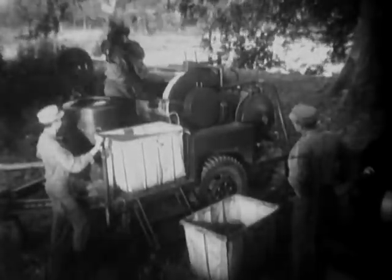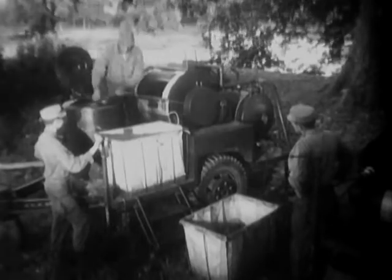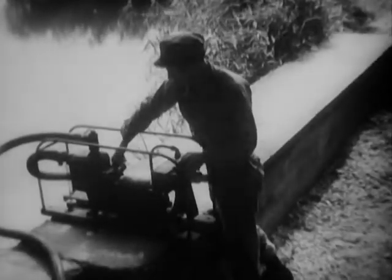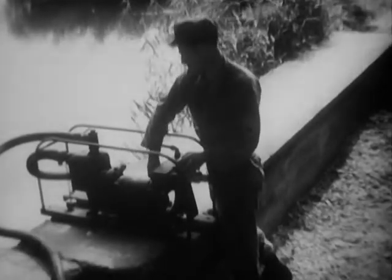In areas of sparse troop concentrations, the QM has its mobile laundries operating. This is the system that's used for a number of our smaller installations in France. Everything is mounted on wheels — the washers, the dryers, and the ironers. Ten of these laundries are presently in operation.